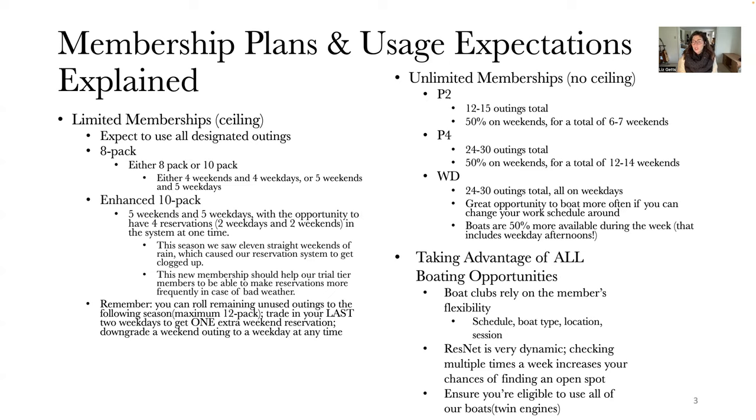Also, flexibility with your session — morning versus afternoon. If you have that kind of flexibility, it is much easier to make a reservation, as opposed to members who maybe are only able to go out a few days a week and really only want to take out the bow rider boats instead of the center consoles. That does pose a certain difficulty in getting reservations if you don't have that flexibility.